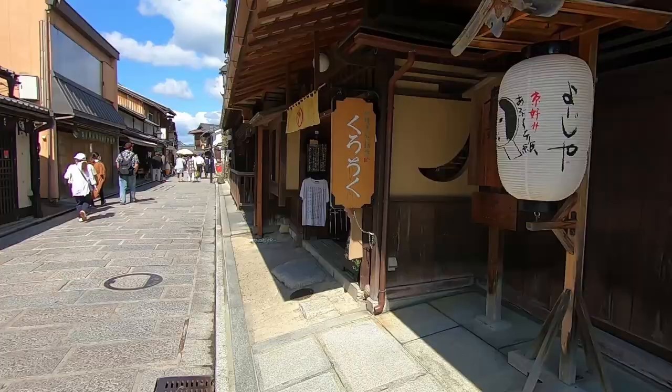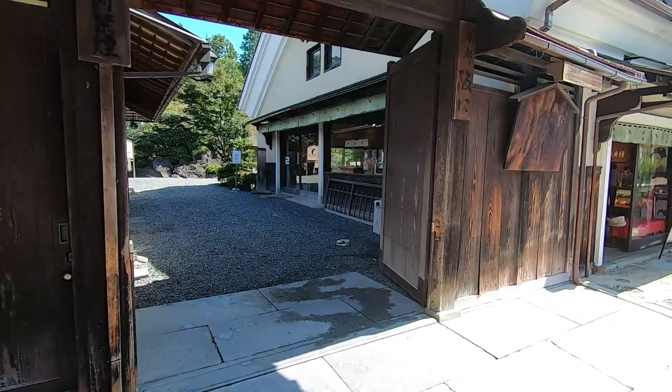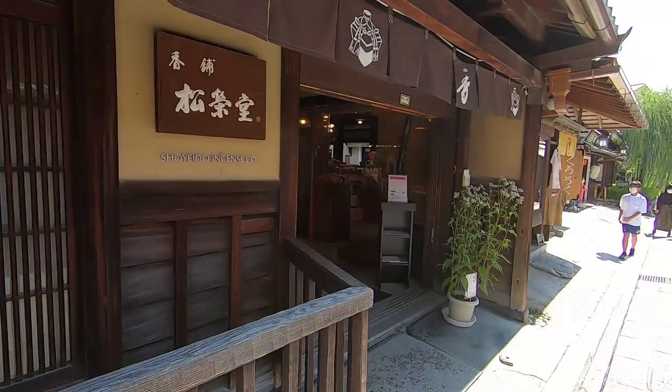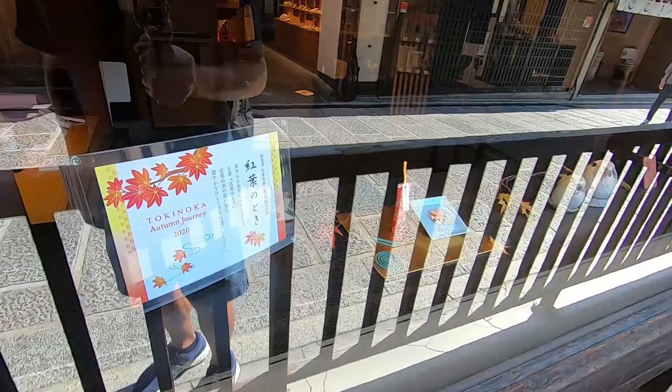For those wondering about restrooms: you'll find the lantern here of Yojiya — they're famous for oil blotters for your face. Just go inside and there's a restroom to your left. There's also another restroom facility behind me and to my left at the beginning of that slope. Another thing Kyoto is famous for is incense, and this particular incense shop is really nice — it's called Shoyedo. They have a wide variety of Kyoto incense, and right now they have autumn-specific aromas.